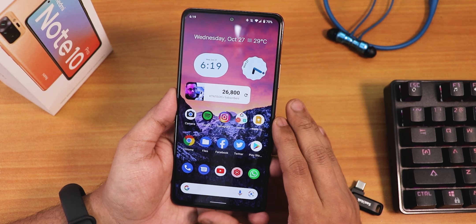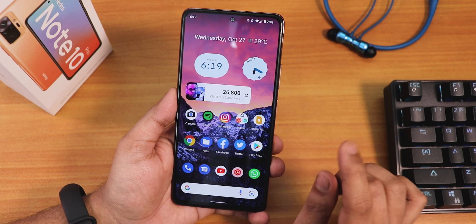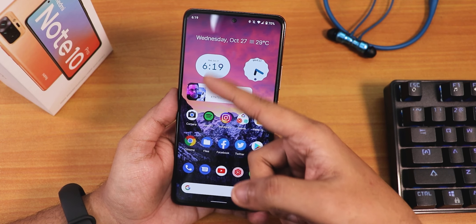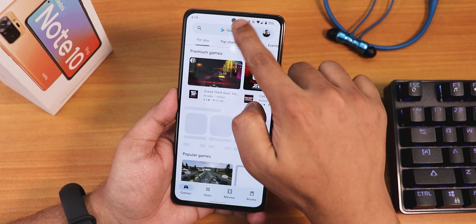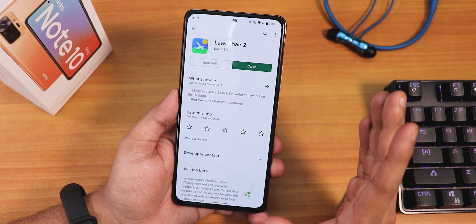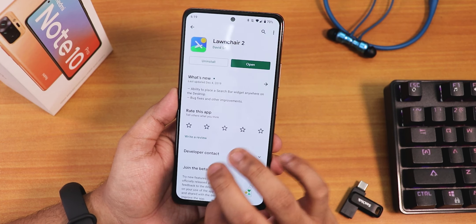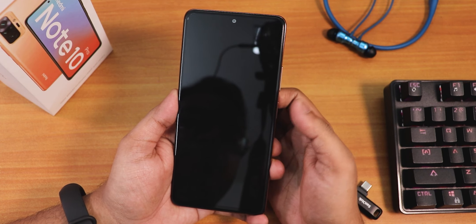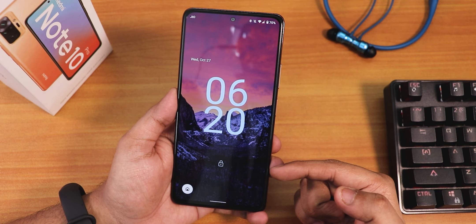That's why I went with Lawnchair launcher, and on this everything is almost working great. This is the beta version so there's no Google News feed or Google Now feed. If you go with the Play Store version of Lawnchair you need to install the Lawnfeed or something to get the Google feed, and the double tap to sleep will also work there. As you can see the double tap to sleep is working perfectly fine, and even double tap to wake works great.